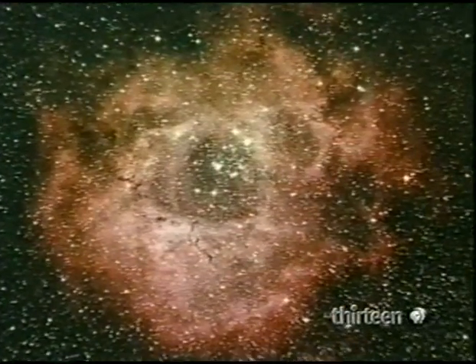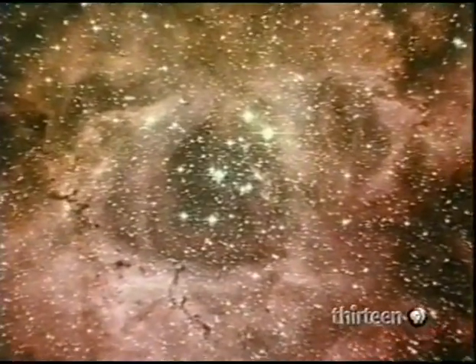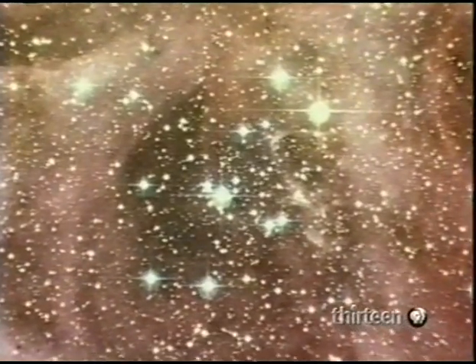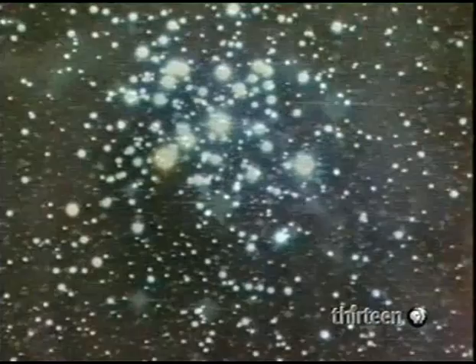Another example is the Rosette Nebula. Emission means that the nebula emits its own light. The Rosette surrounds a group of stars called an open cluster. An open cluster may be a few dozen stars, or hundreds scattered across 50 light-years.